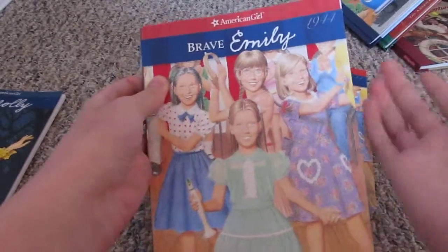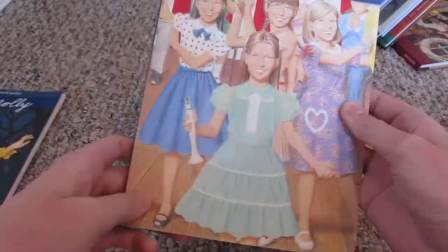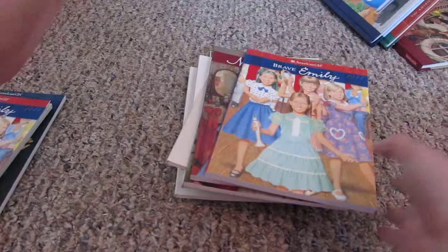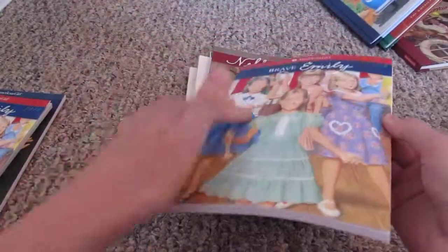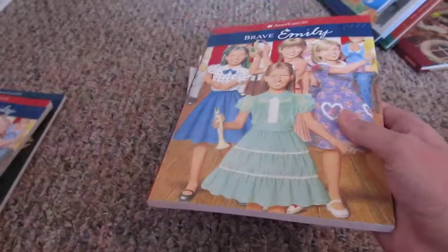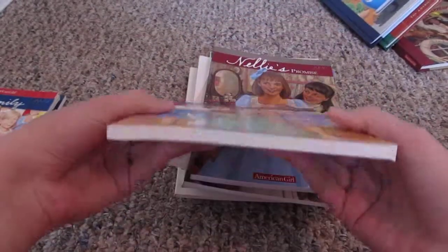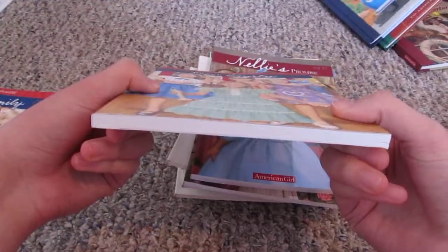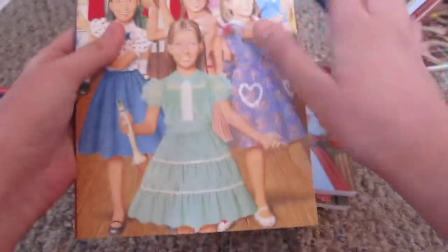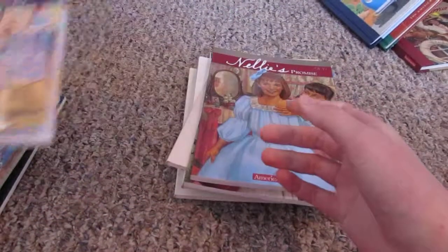I saw it and I was like, I want to get that, so I got it and read it. And then a while later, I went to the LA store and bought the Emily doll, and I got this Brave Emily with her. I have never touched this book — I've never read it because I read the other one — so it's brand new. I just took it out of the box and took the plastic slip off a while ago.